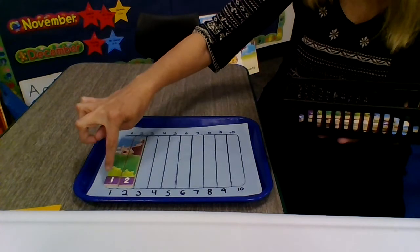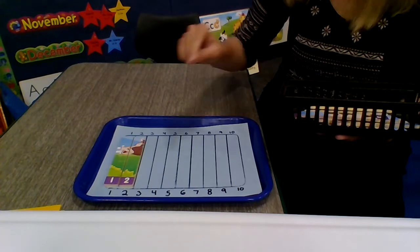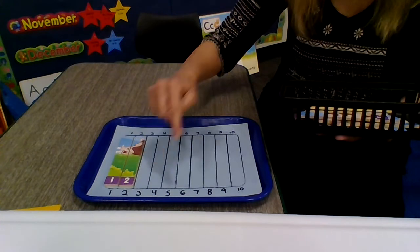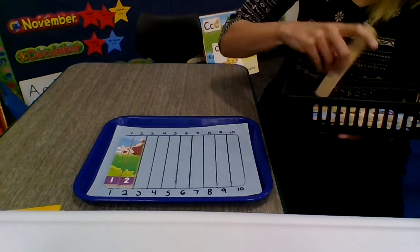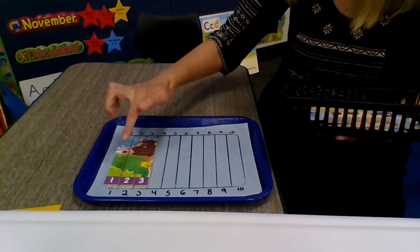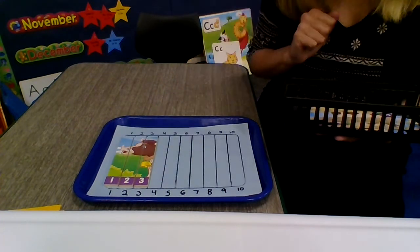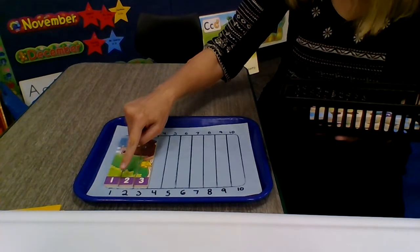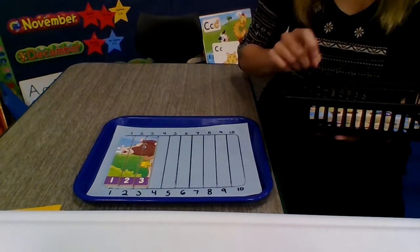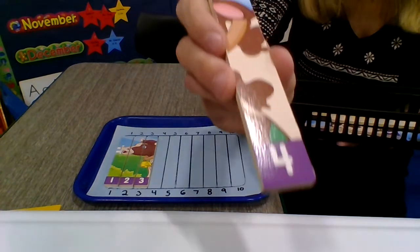1, 2. What number comes after 2? 1, 2, 3 — it's going to be number 3. I'm going to match that up. There we go. 1, 2, 3. What comes next? 1, 2, 3, 4. Number 4 comes next. Here's number 4. 1, 2, 3, 4.